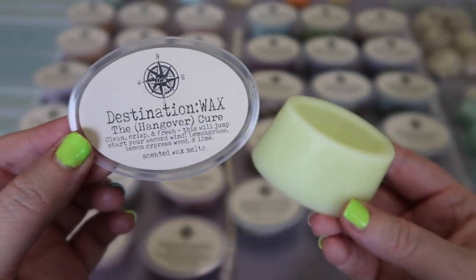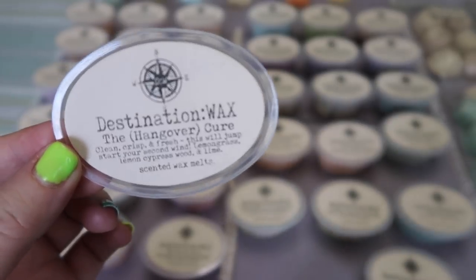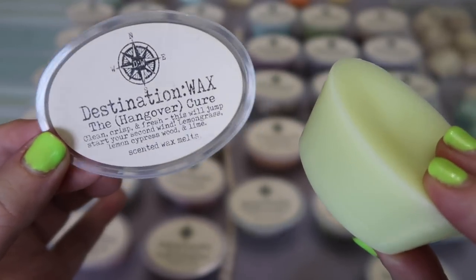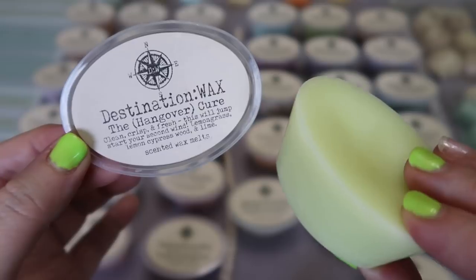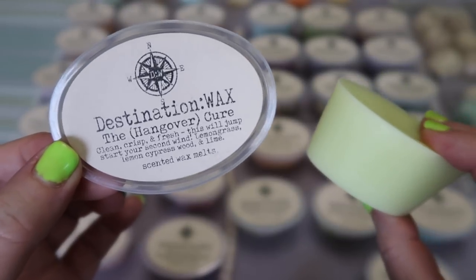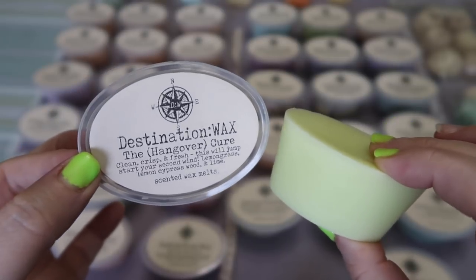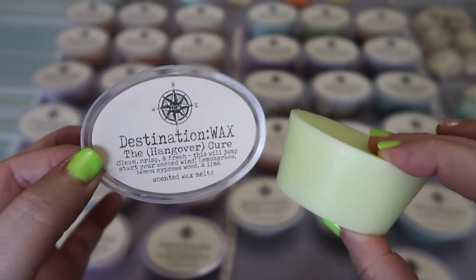Lastly I have Hangover Cure — a clean, crisp, and fresh blend of lemongrass, lemon, cypress wood, and lime. It is definitely all those things — clean, crisp, and fresh. It has this outdoorsy clean vibe and there is something that kind of makes me think of a cleaning product but it's not overly so. It's not one I smell and think this just smells like lemon pledge — some lemon scents do that but this doesn't. There is an earthy aromatherapy vibe that goes along with that, and it's very invigorating and exhilarating almost. You smell it and it's like you kind of want to get up and clean your house. Very very invigorating. Perfect for spring — perfect for spring cleaning time.